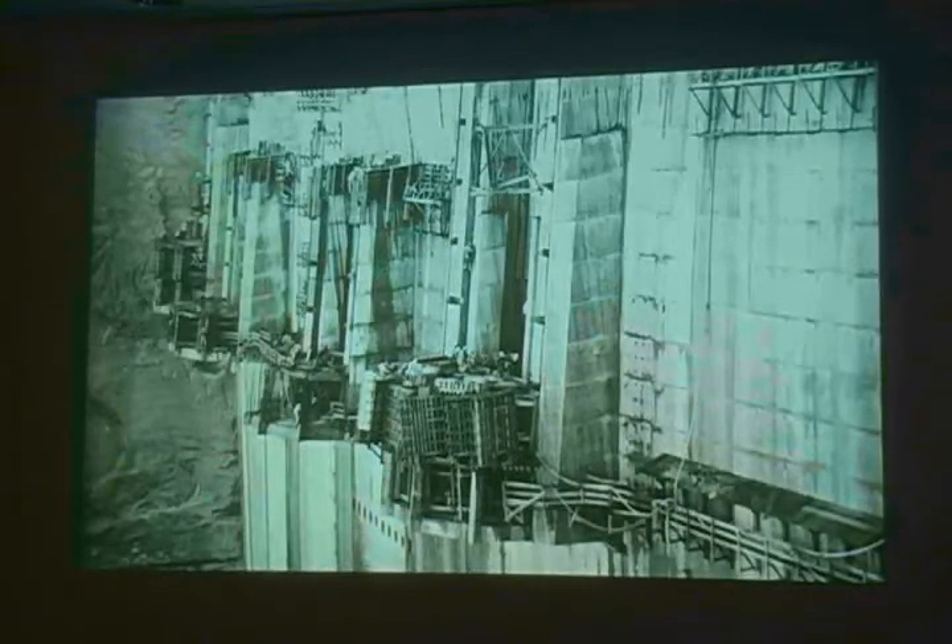This is what it looked like after the dam had been built up higher. Those intakes also have trash racks on them to protect the turbines down below.